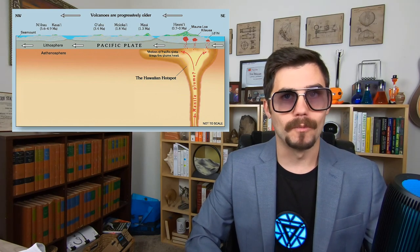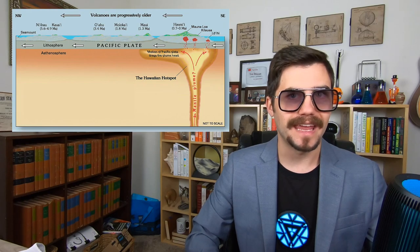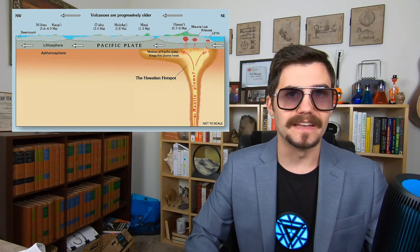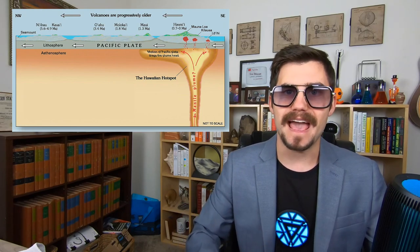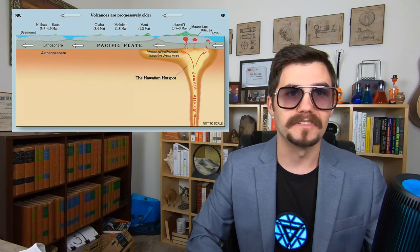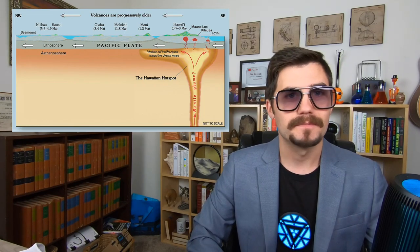If the Pacific plate wasn't in motion, then there shouldn't be a long straight chain of volcanoes, and it should not be the case that each individual island and underwater volcano is dated to progressively older and older dates as you move away from the active volcanoes, and that only the youngest volcanoes are still volcanically active. But it is the case. So there.